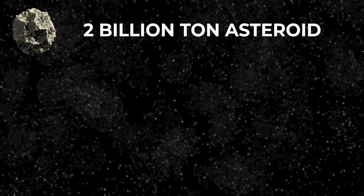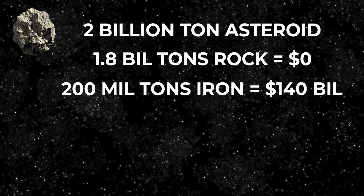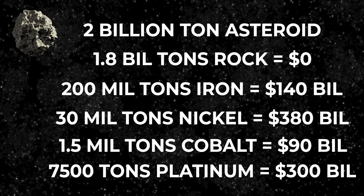Now let's break down the actual value of this massive rock. Using rough estimates, of the 2 billion ton asteroid, 1.8 billion tons would comprise rock with no resale value on Earth. About 200 million tons would be iron, selling at 70 cents per kilogram for a total of $140 billion. About 30 million tons would be nickel, selling at $13 per kilogram for a total of $380 billion. About 1.5 million tons would be cobalt, selling at $60 per kilogram for $90 billion. And about 7,500 tons would be platinum group elements, selling at $40,000 per kilogram for a total of $300 billion.